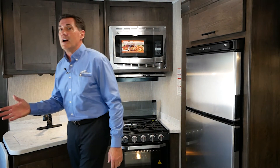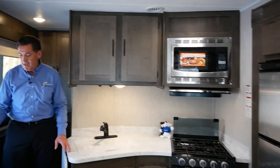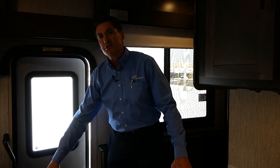As we walk around down at the entry door, one of the unique design concepts here is we have a little cubby to put your shoes. So when you come in — you've been to the beach, you've been outside hiking, whatever it is — you don't want to track all the dirt in; just kick off your shoes and put them right here.